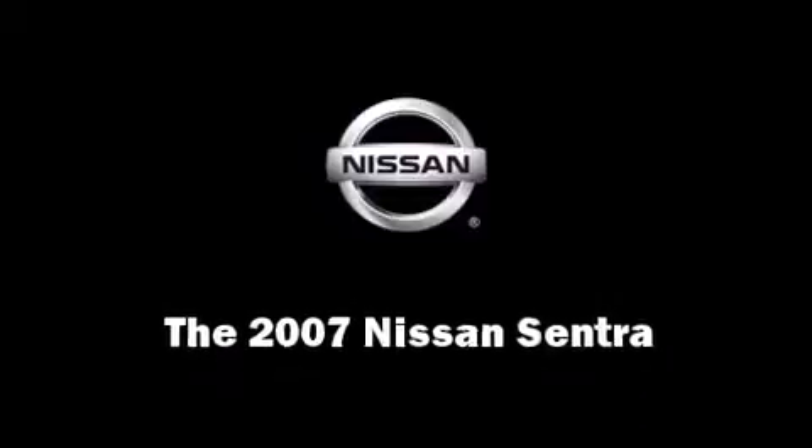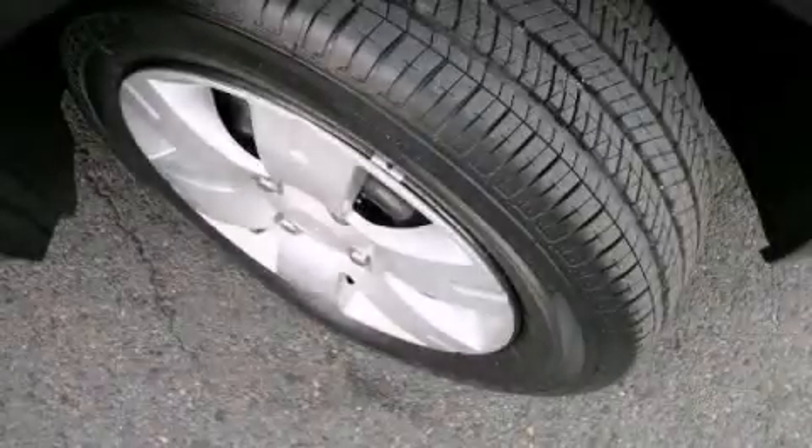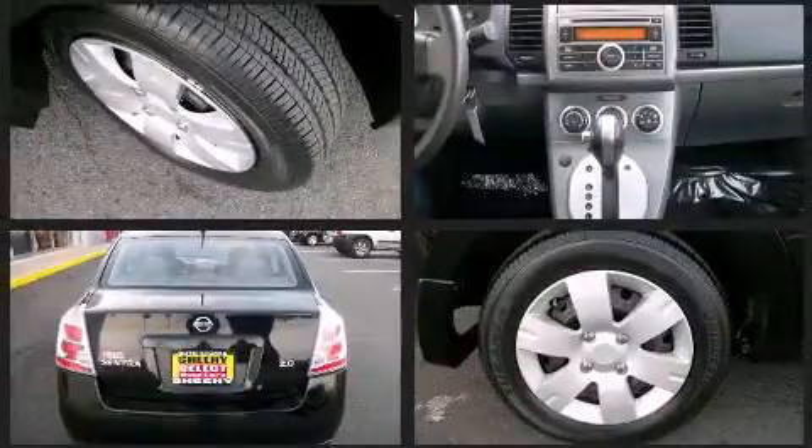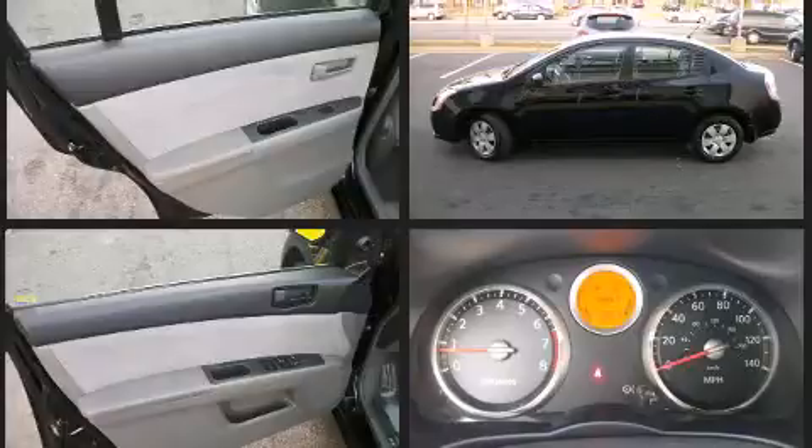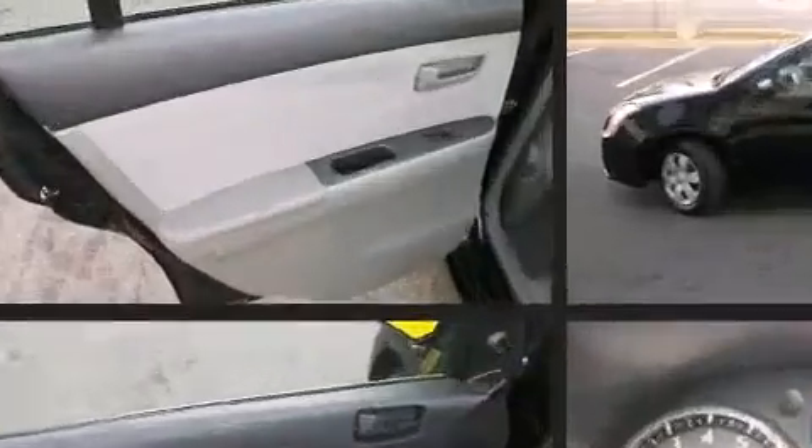Step into the 2007 Nissan Sentra. With fewer than 50,000 miles on the odometer, this four-door sedan prioritizes comfort, safety, and convenience. It features a continuously variable transmission, front-wheel drive, and a 2.0-liter four-cylinder engine.